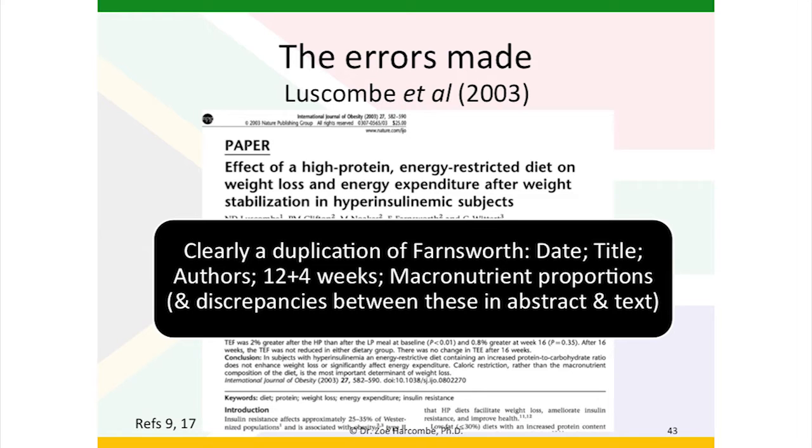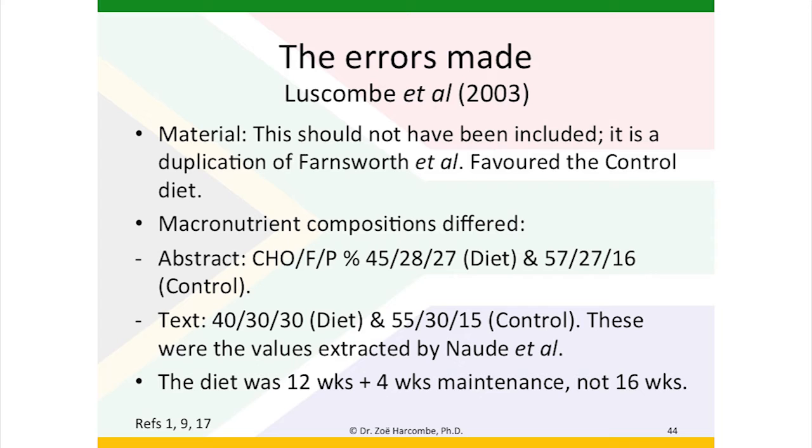The Luscombe-Metal paper from 2003 — the effects of a high protein energy restricted diet on weight loss and energy expenditure after weight stabilisation in hyperinsulinemic subjects. The reason that will look familiar is that it's clearly a duplication of the Farnsworth paper from earlier on. The date, the title, the authors, the 12 plus 4 weeks of diet plus maintenance, the macronutrient proportions and the discrepancies between the macronutrient proportions in the abstract and in the text immediately flags that they are duplications. I communicated with Dr. Luscombe, one of the respondents on the paper, and she confirmed that they were indeed duplications and agreed that the Luscombe one should be dropped as it reported on fewer participants. That is a material error — it should not have been included. Being a duplication of another paper that favoured the controlled diet, it reinforced favouring the controlled diet.